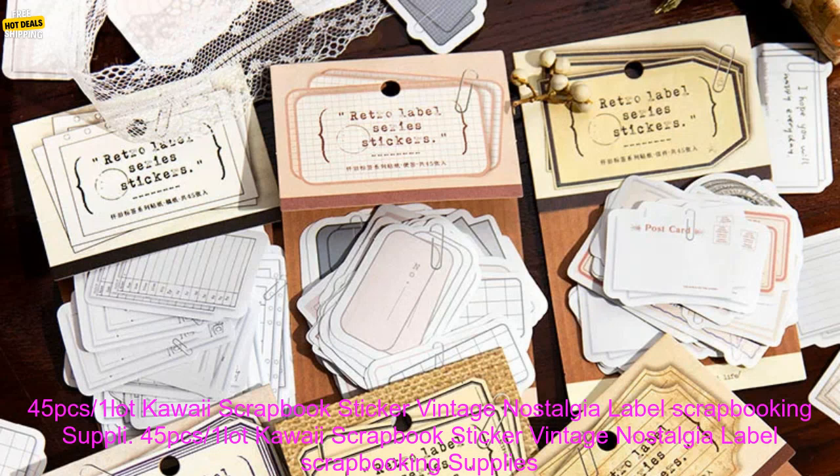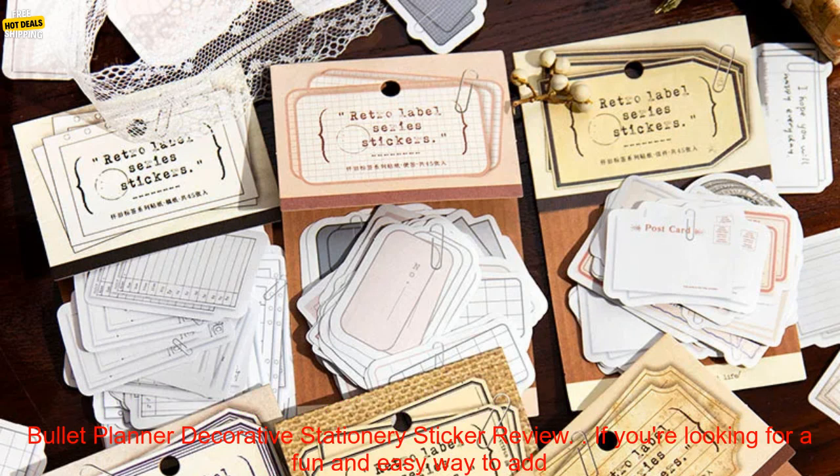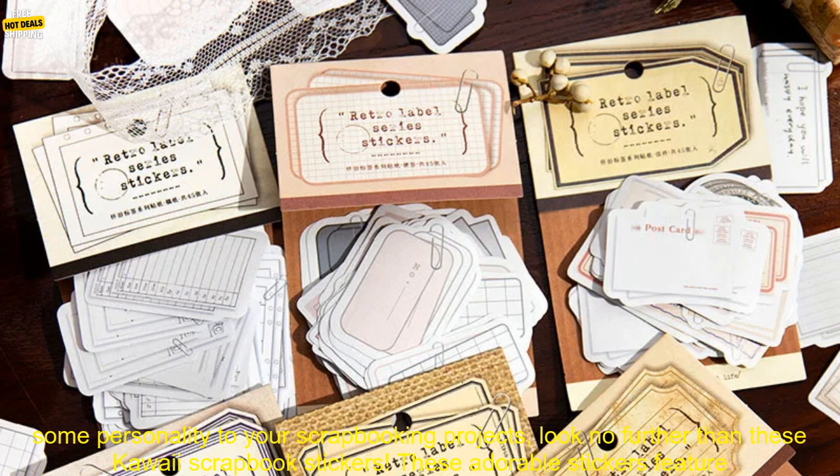45 PCs, One Lot Kawaii Scrapbook Sticker Vintage Nostalgia Label Scrapbooking Supplies Bullet Planner Decorative Stationery Sticker Review.